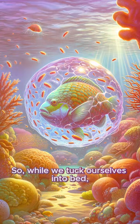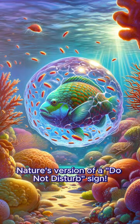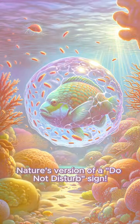So, while we tuck ourselves into bed, the parrotfish wraps up in its own bubble blanket — nature's version of a "do not disturb" sign.